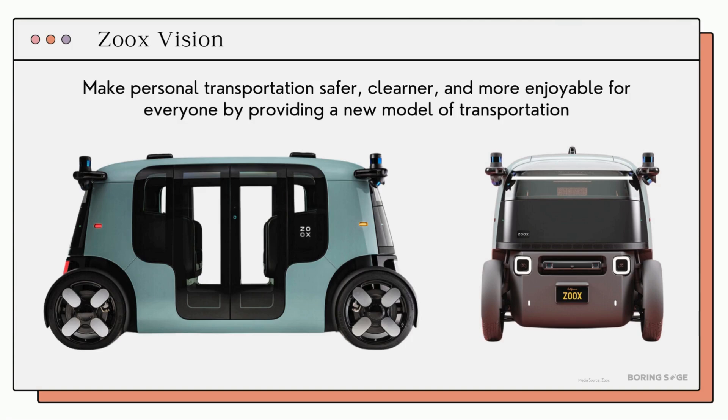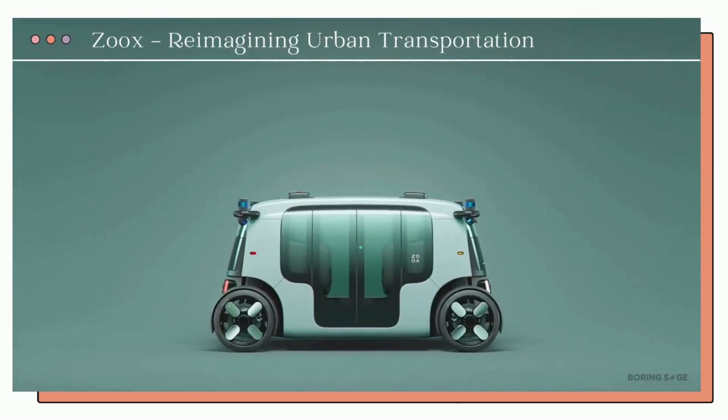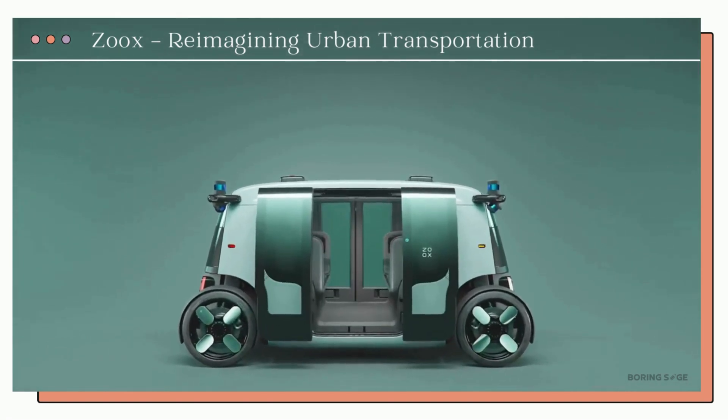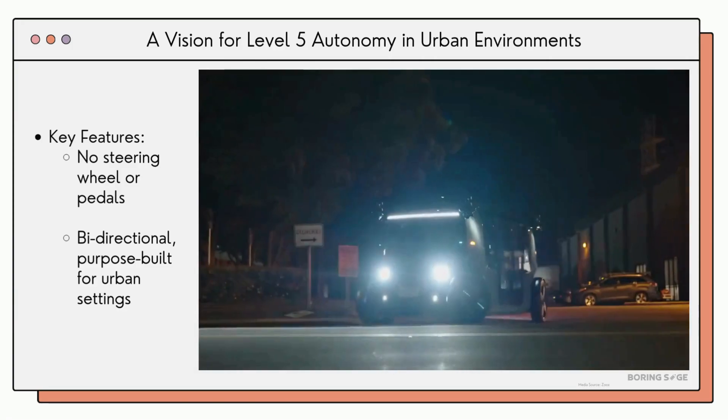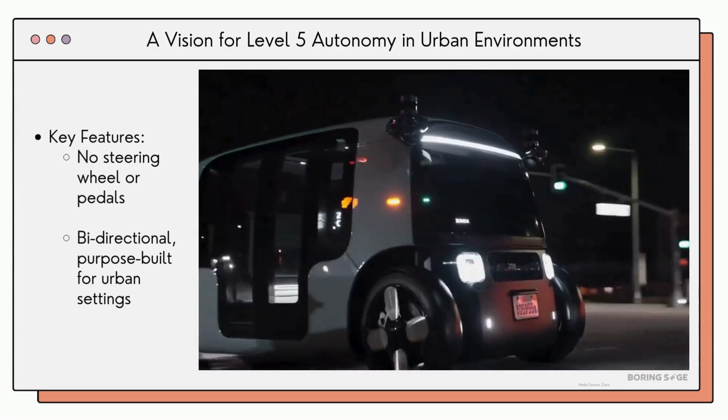Zoox started with a vision to make personal transportation safer, cleaner, and more rewarding for everyone. The goal is to develop a fully autonomous vehicle for urban environments, targeting Level 5 autonomy — no steering wheel, no pedals, bi-directional, purpose-built capabilities for city settings.